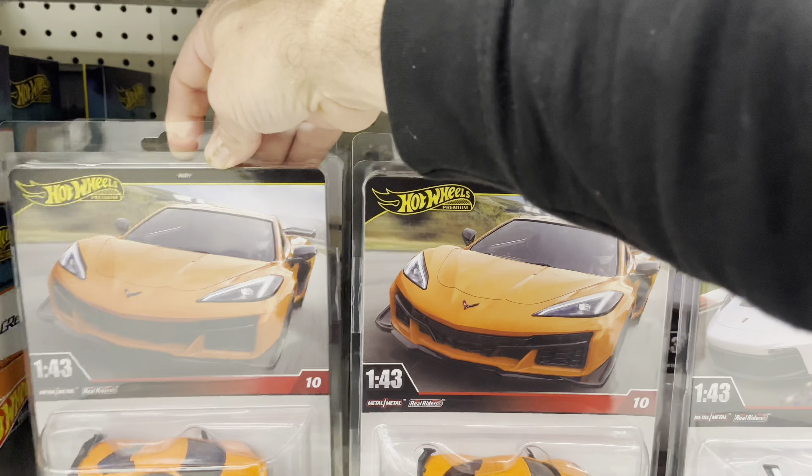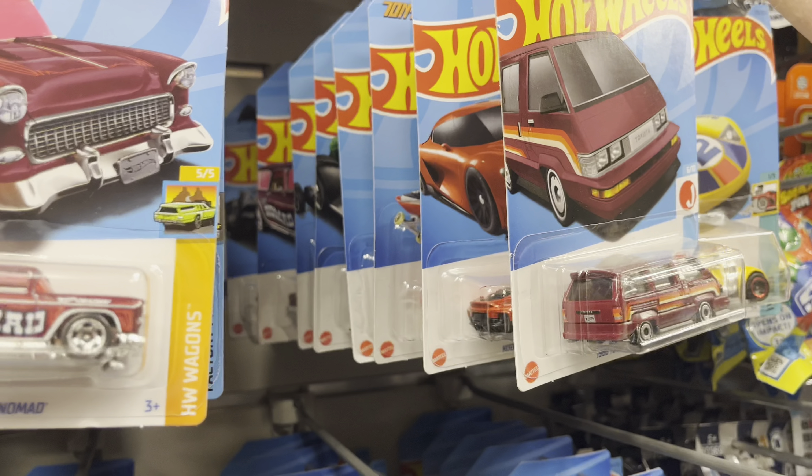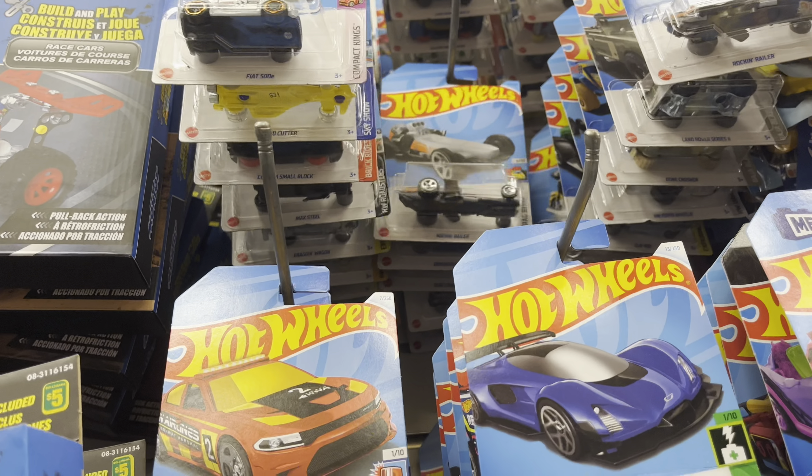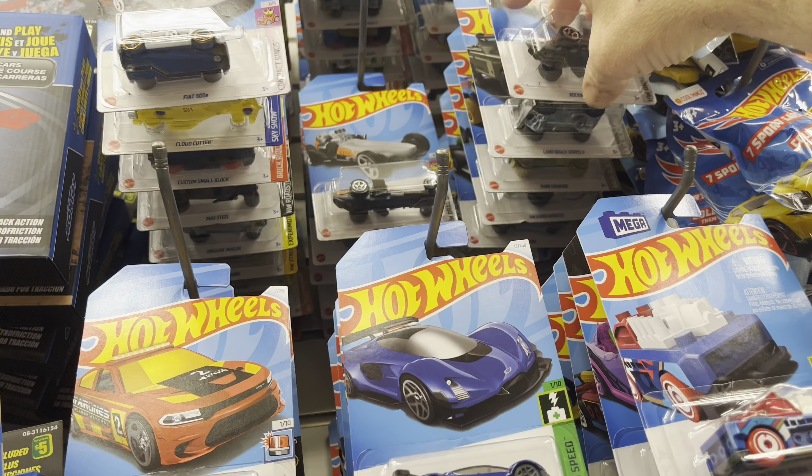And a ten pack down. I was really worried we wouldn't see these but I really haven't seen them yet at the stores I'm at regularly. We've got four Porsche here. One, two, three Mercedes. What's coming in a case of these? I don't even know the case size. And a bunch of Grettis — so that's fun.